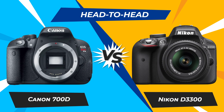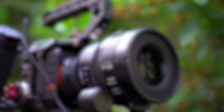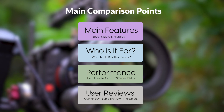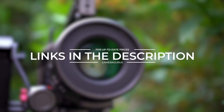Today, we are going to compare two popular cameras, the Canon 700D and Nikon D3300. We are going to take a look at their features, who they are for, how they perform in various use cases, user experiences, and which one is the right one for you. Links to both of the cameras will be listed in the description below. Let's get started.